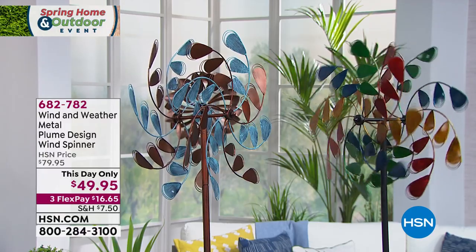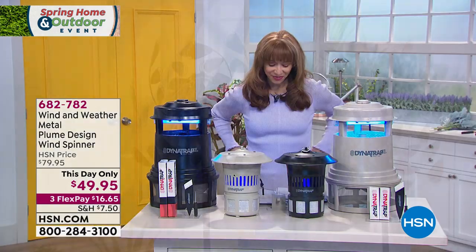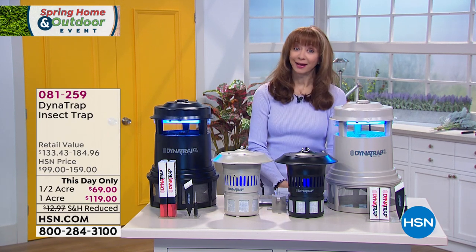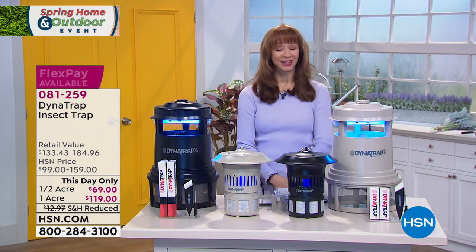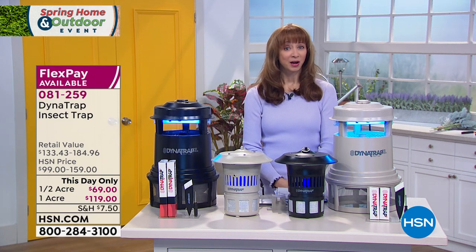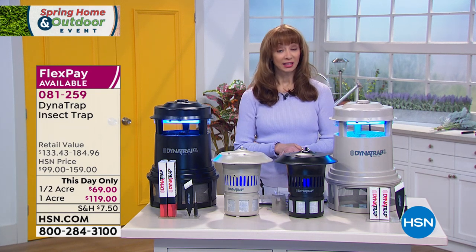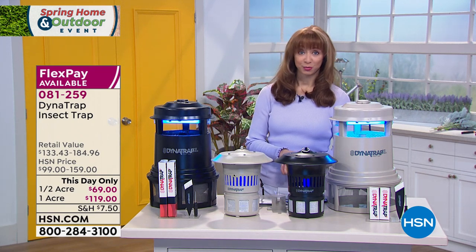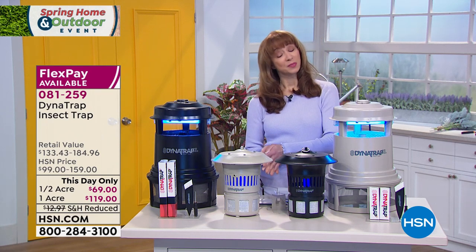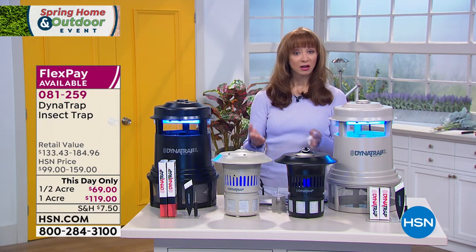If you are watching HSN for the first time, I'd like to welcome you. I'm Shannon. I've been here almost 25 years, and I have to say, I might not be getting better with each passing year, but I think we are. We appreciate you, especially if you're finding us for the very first time. Normally we do a 30-day return policy here at HSN, but we are doing a 90-day return policy on anything you see presented here at the network.